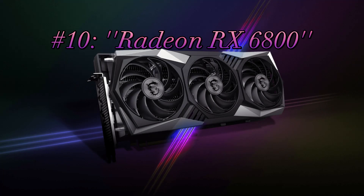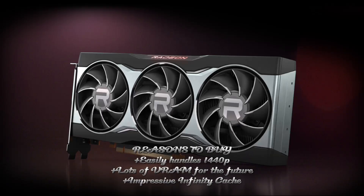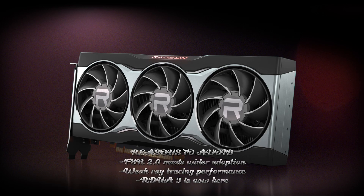10. Radeon RX 6800. Specifications: GPU Navi 21, GPU cores 3,840, boost clock 2,105 MHz, video RAM 16GB GDDR6 at 16 GB/s, TBP 250 watts. Reasons to buy: easily handles 1440p; lots of RAM for the future; impressive Infinity Cache. Reasons to avoid: FSR 2.0 needs wider adoption; weak ray tracing performance; RDNA 3 is now here.